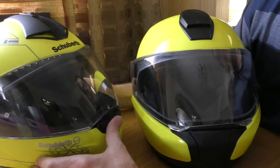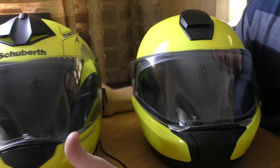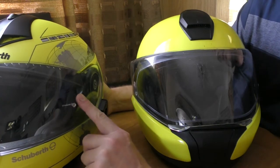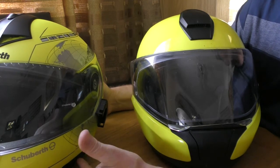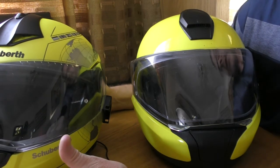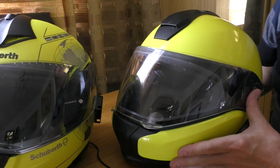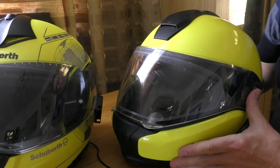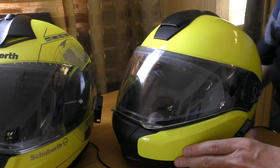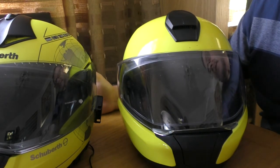Overall I like the Schuberth design and the euro flags on it, but it was very expensive and so was the headset. I can't recommend it to anyone unless you really need the improved peripheral vision. I certainly don't recommend spending a fortune on the SRC headset system. The BMW headset system is a far better option for volume, unless you need the rider-to-rider feature - in which case a third-party solution for either helmet would be a better way to go.